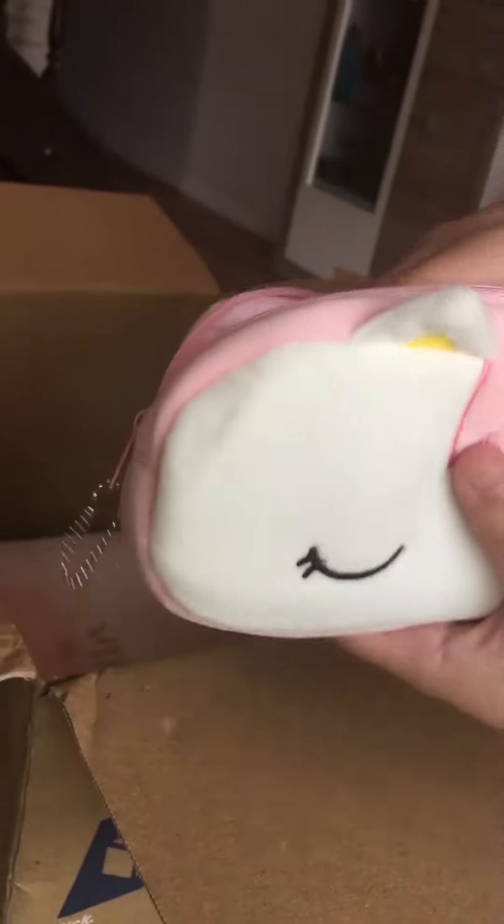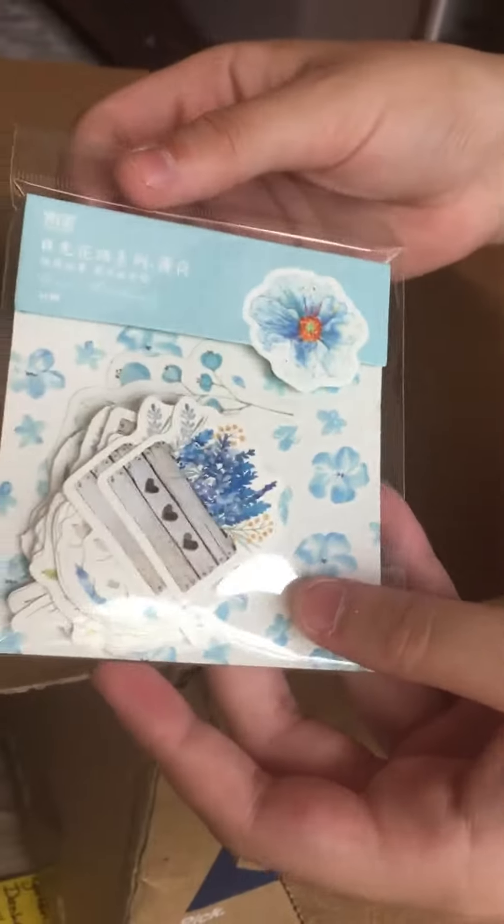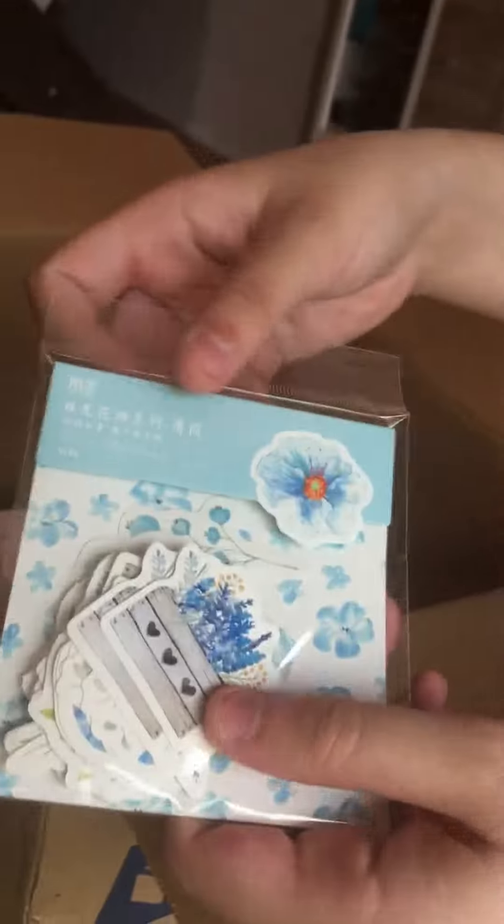We got these cute little blue flower stickers. It's a Japanese brand, but I do love blue — I just love blue.